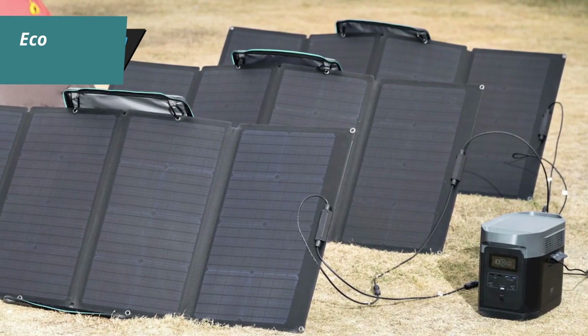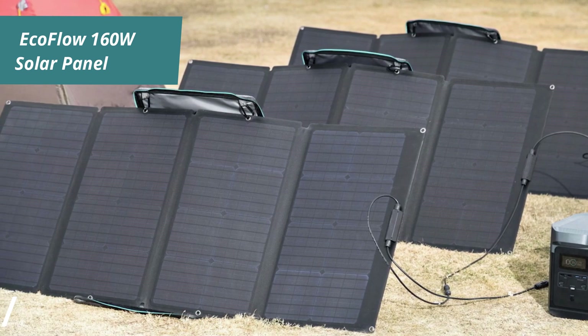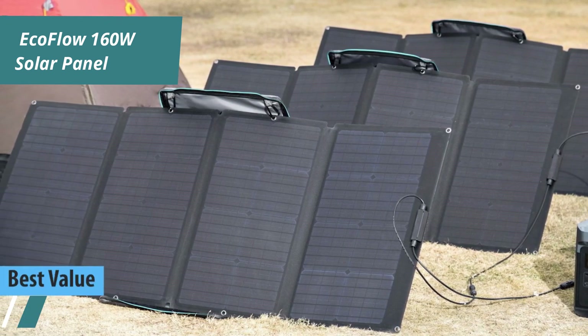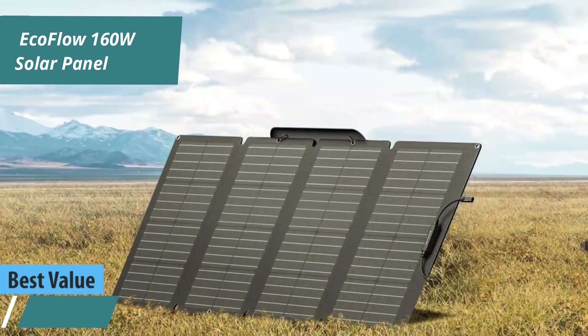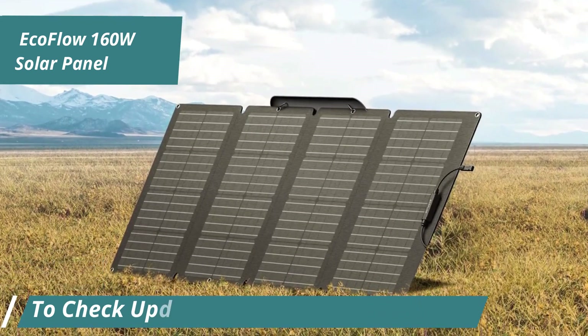If you're looking for the best value solar panel in 2024, we highly recommend the EcoFlow 160W model. This panel is perfect if you prioritize energy capture over lightweight design, making it ideal for use on a farm or in a van.